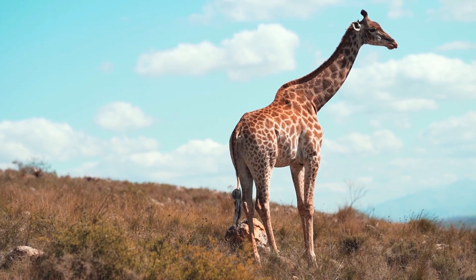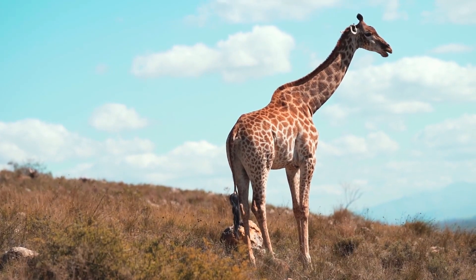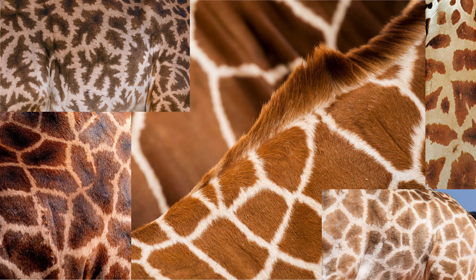Given that giraffes live in very hot and dry climates, using their spots to stay at a comfortable temperature is very useful for them. And look at all these spots — there are many types of giraffe spots, and they come in all kinds of shades and shapes. This has led people to put giraffes into different groups based on what their spot markings look like.